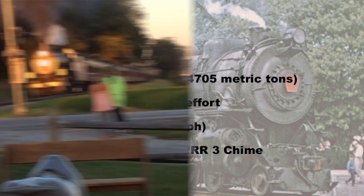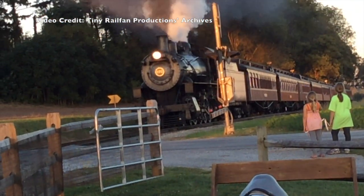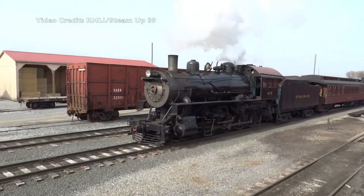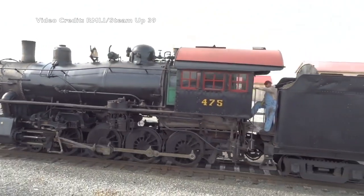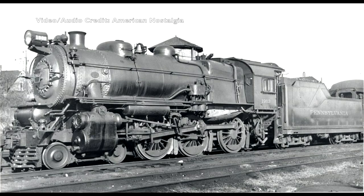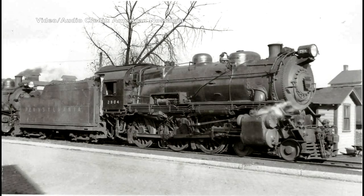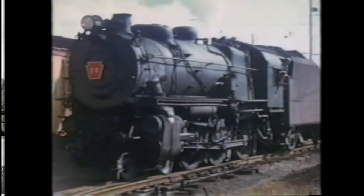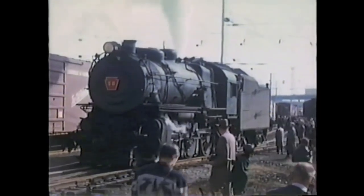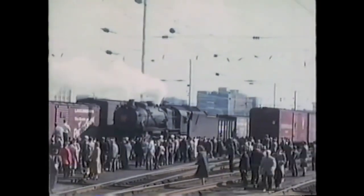Here are a few examples. Being a smaller subsidiary of the PRR, the LIRR had fewer G5s than the Pennsy. But while the PRR used their G5s in local or maintenance-of-way service, the Long Island G5s were hard at work, pulling various commuter and express trains from Jamaica to all parts of the island.